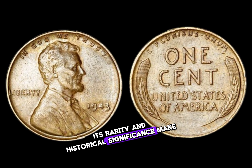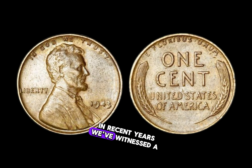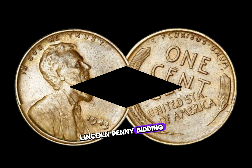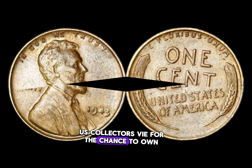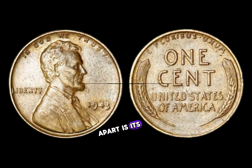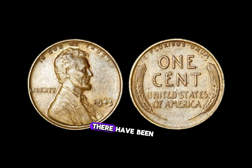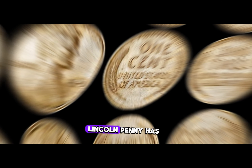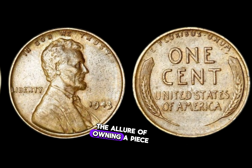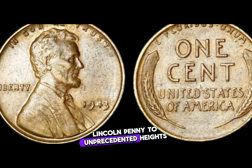Its rarity and historical significance make it a prized possession. In recent years, we've witnessed a surge in demand — bidding wars erupt as collectors vie for the chance to own this numismatic gem. There have been instances where the 1943 D Lincoln penny has sold for millions of dollars. The allure of owning a piece of history drives its value to unprecedented heights.